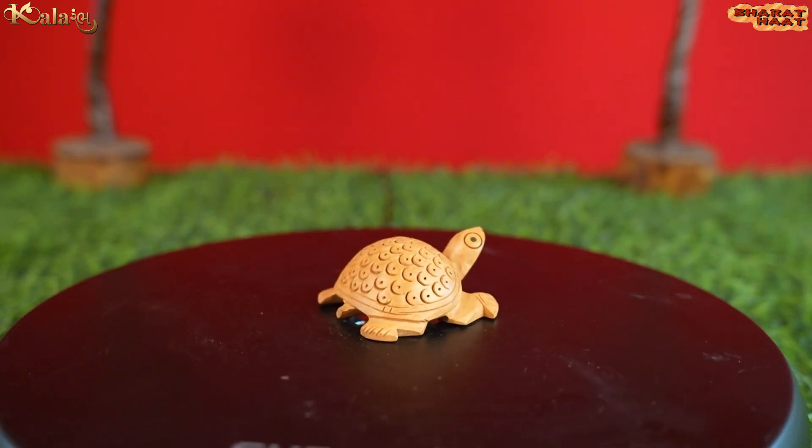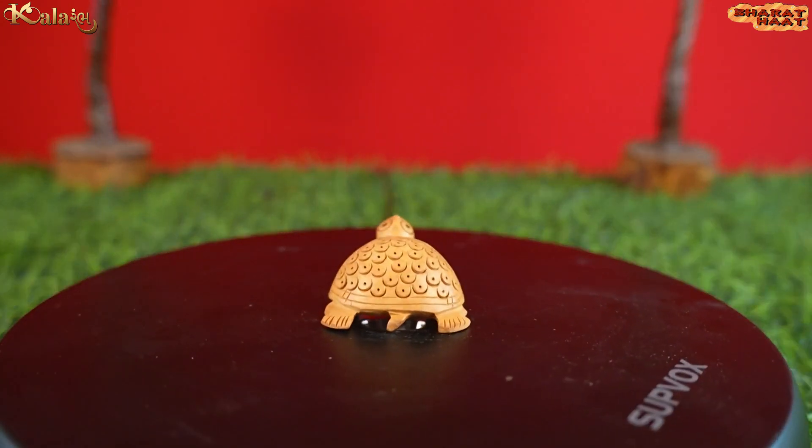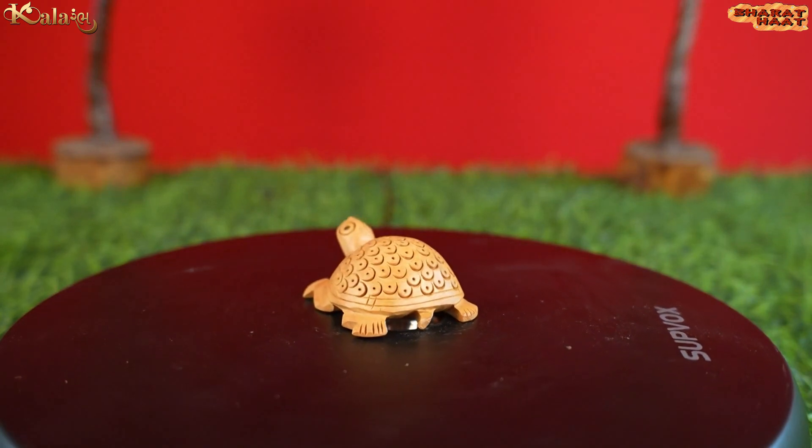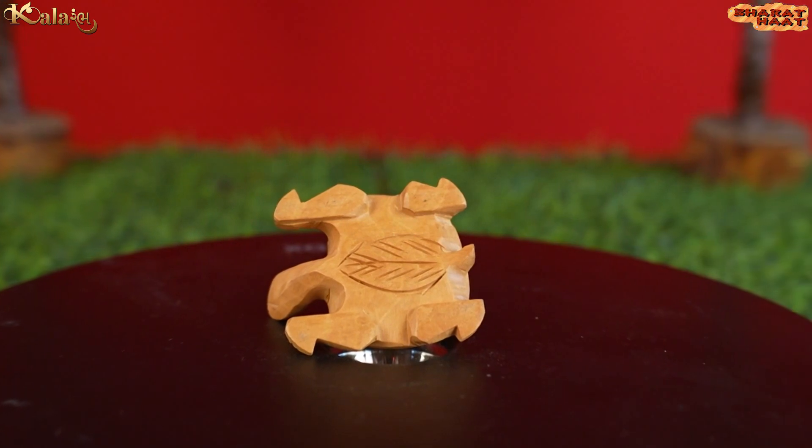Each piece in this set has been meticulously handcrafted by skilled artisans who have dedicated themselves to preserving the art of woodworking. Every detail has been lovingly carved to perfection.